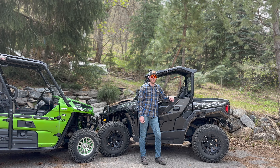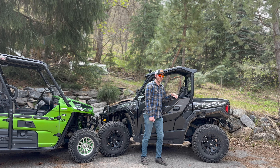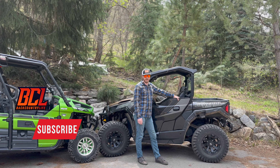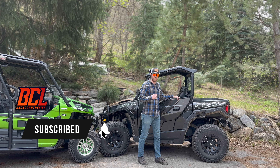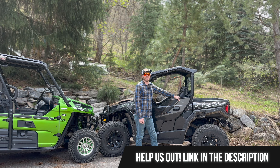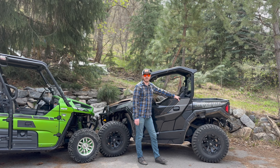Before I jump into the things that I love and hate about this Polaris General, if you're not already subscribed, hit the subscription button. Also, if you want to help out the channel, there's a link in the description that takes you to Rocky Mountain ATV. If you click on that or buy any parts through that link, we get a small commission — thank you, I appreciate it, it helps us continue to do content like this.